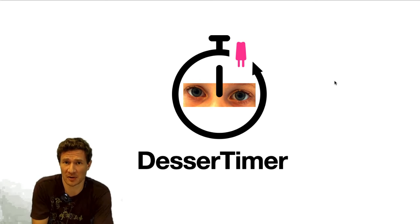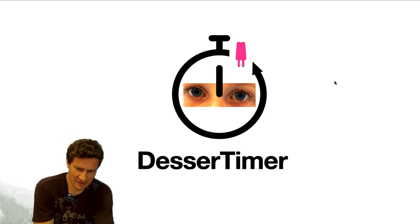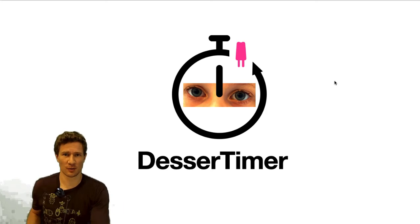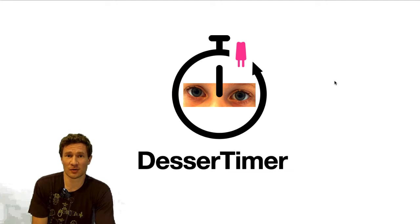This is a mechanical build, and the idea that I came up with yesterday was — the background is, my daughter, when she eats dinner, sometimes things really go slowly. And the thing that really motivates her to eat more quickly is dessert.